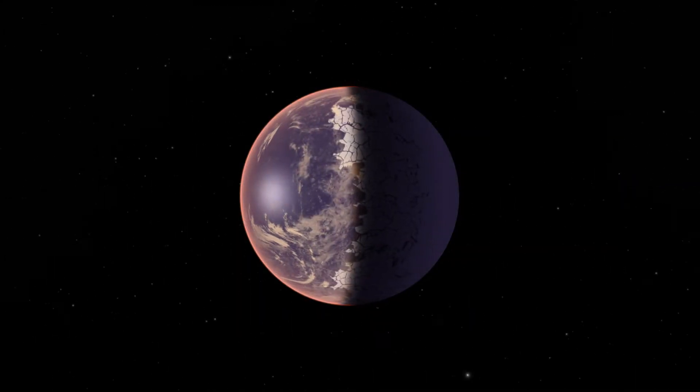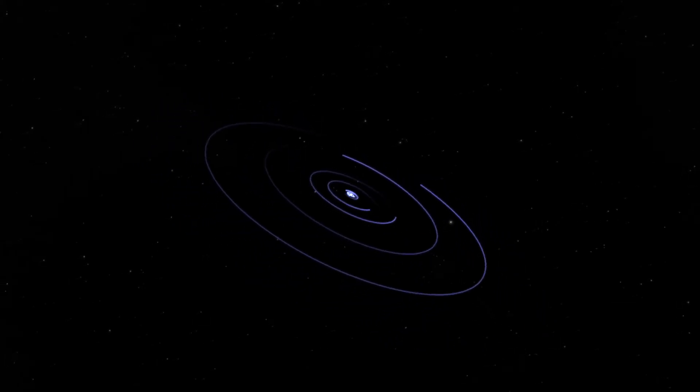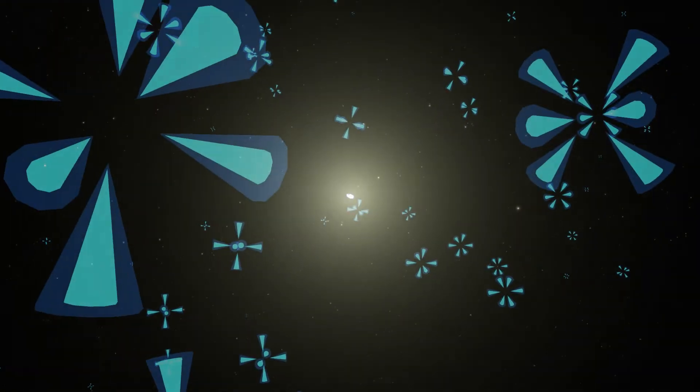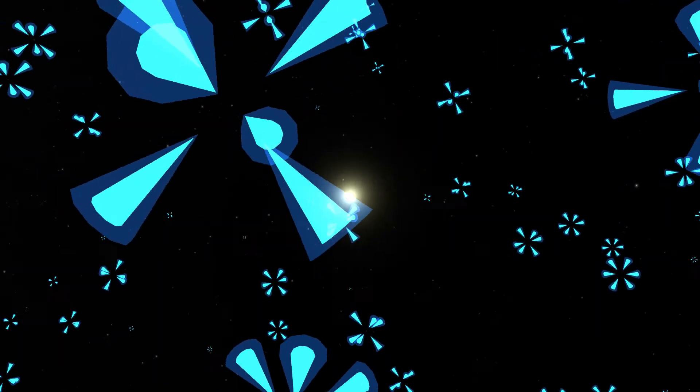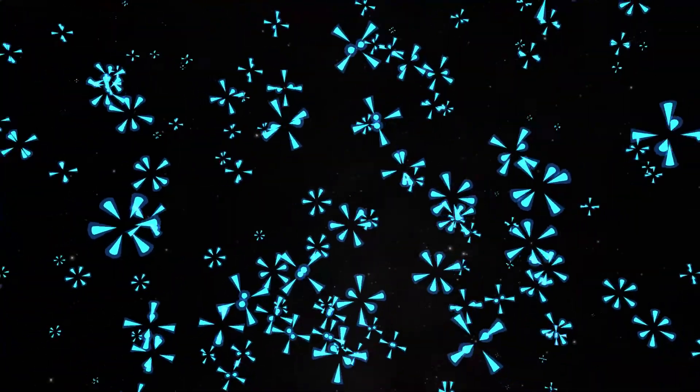As we gain that capability, our definition of Earth-like is going to become more fine-tuned as we search for those true Earth analogs. I don't know if we'll find another habitable environment in my lifetime, but I do think we have a pretty decent chance of finding evidence of life beyond Earth within the next few decades. We know how to do it — we're not limited by our imagination or by technology, simply by resources.